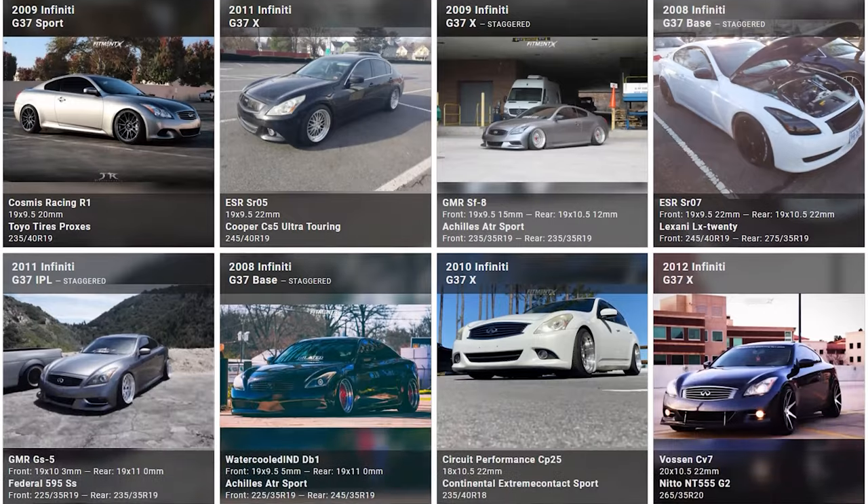So there you have it — some solid examples of what you're looking at for your G37 when it comes down to wheels, tires, and suspension. Usually 19s are pretty much the go-to. Something like a nine and a half in the front and 10 and a half in the rear, or nine and 10 and a half — you typically go up about an inch when doing a staggered setup. For offset, you're landing anywhere between plus 22 and plus 35 typically, depending on your width. You can check that out for yourself in the free Fitment Industries gallery at fitmentindustries.com, where we pulled all these cars from. It's free to check out and use as a great tool when you're looking to get some new wheels, tires, and suspension for your car.